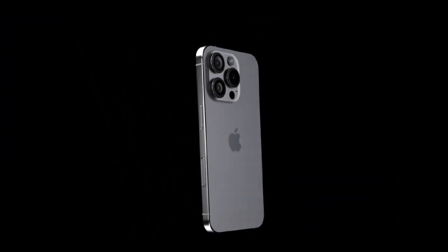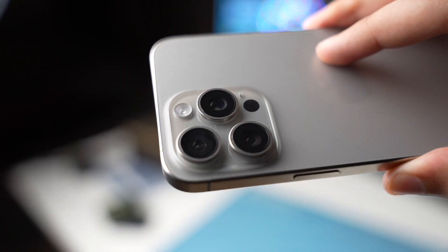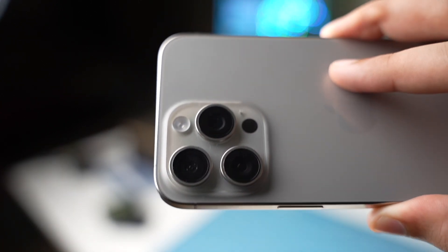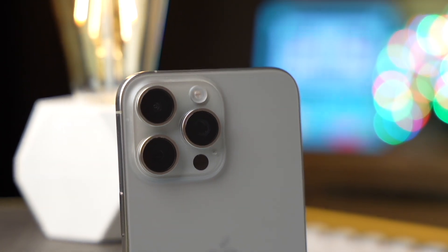A standout feature of the iPhone 16 Pro models is the support for lightning-fast 40W charging via USB-C, a significant upgrade from previous iterations that promises to charge your device at unprecedented speed. Whether you're pressed for time or looking to reduce downtime, the iPhone 16 Pro Max has got you covered.